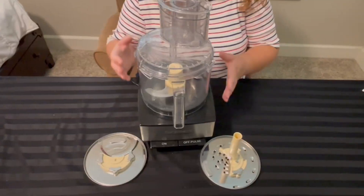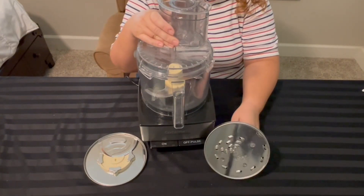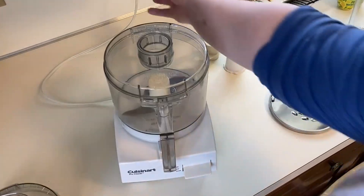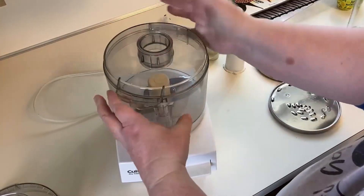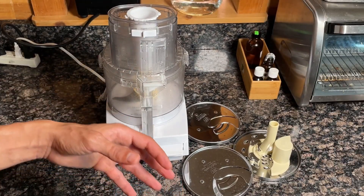We believe that you'll like our best food processors. Please give the video a like and subscribe to the channel. In the comment section, tell me which food processor you liked. Thank you very much for watching the whole video. Hope to see you in the next video. Take care.